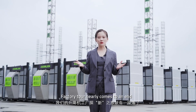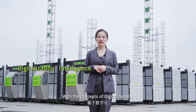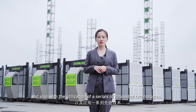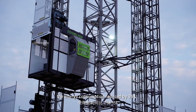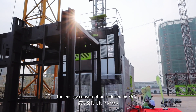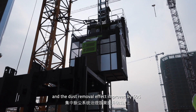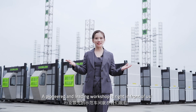The factory tour nearly comes to an end. With the concepts of digitalization, intelligence, and environmental friendliness, and with the utilization of a series of innovative technologies, the energy consumption has been reduced by 35% and the dust removal effect improved by 50%. Our pioneered and leading workshop is right in front of us.